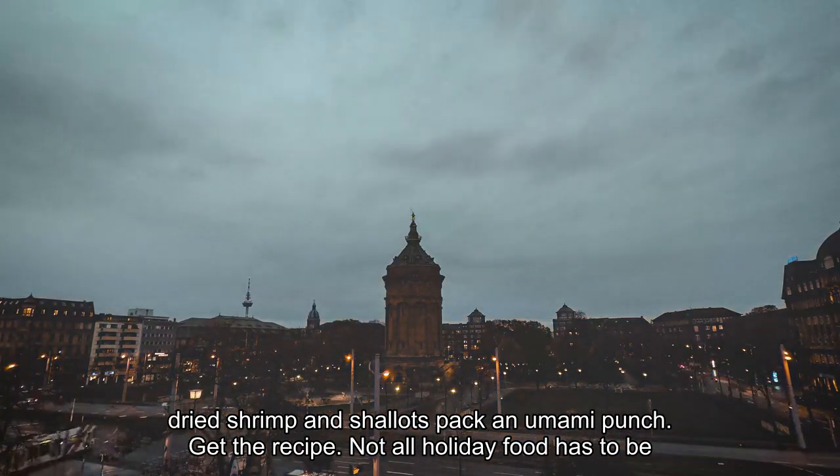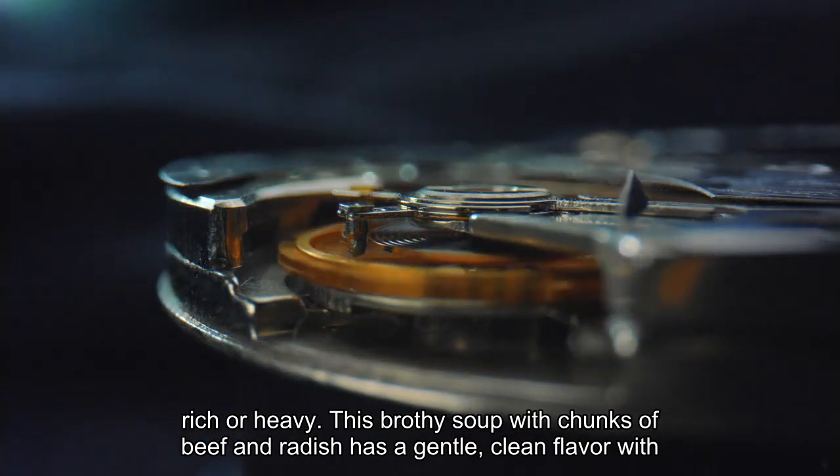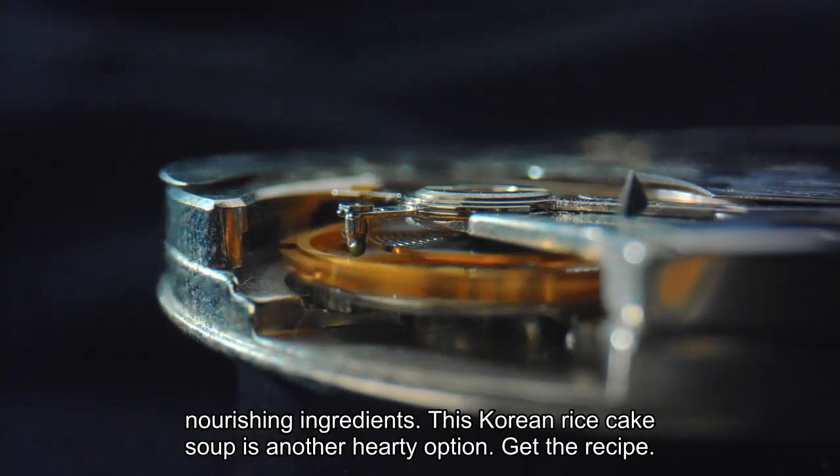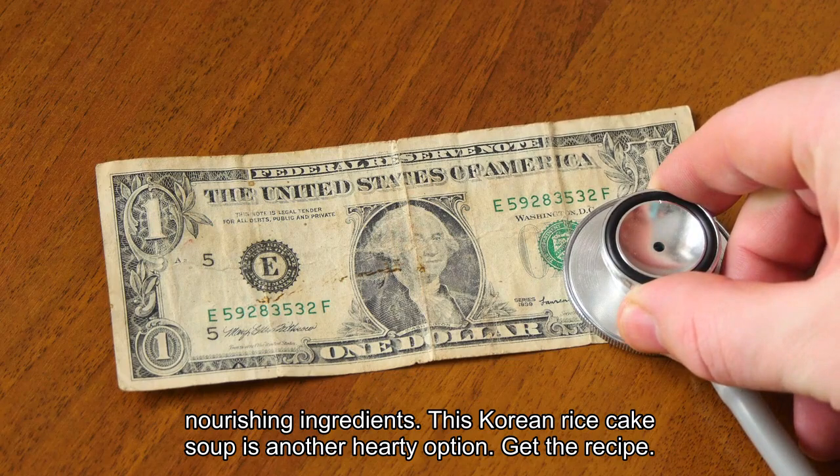Not all holiday food has to be rich or heavy. This brothy soup with chunks of beef and radish has a gentle, clean flavor with nourishing ingredients. This Korean rice cake soup is another hearty option. Get the recipe.